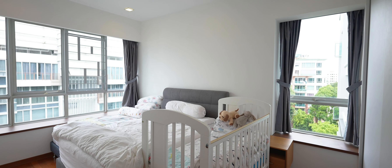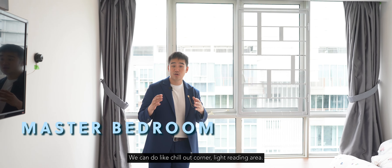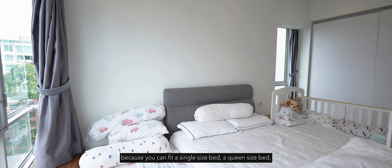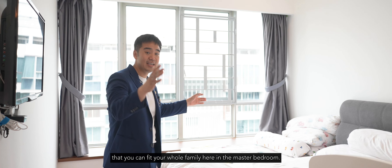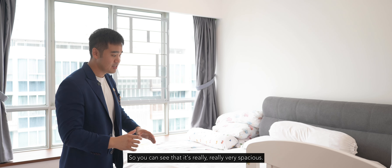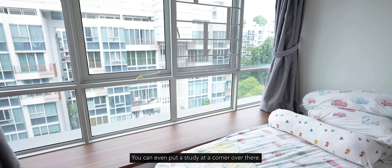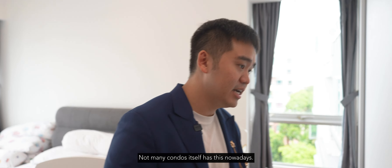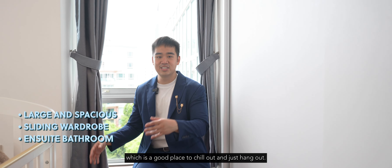In the master bedroom there's a nice bay window — a great chill-out or reading corner. The master bedroom is very spacious: it can fit a single bed, a queen-size bed, and a large cot, or alternatively a king-size bed with a study area in the corner. All bedrooms come with parquet flooring, a nice touch not many condos offer nowadays. There are also two large built-in cabinets and a cozy nook area to relax in.